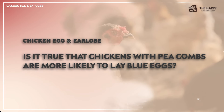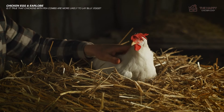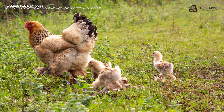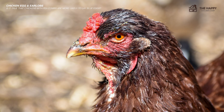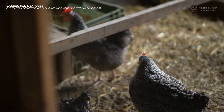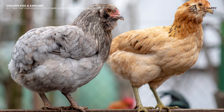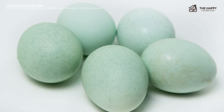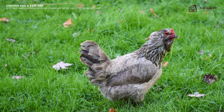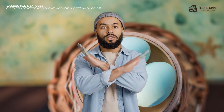Is it true that chickens with pea combs are more likely to lay blue eggs? The answer lies in chicken genes as well. The pea comb gene, which controls the comb shape on a chicken's head, is located very closely to the gene that produces blue eggs. As a result, when these genes are passed down to a chicken, they tend to stick together. When a chicken inherits the dominant pea comb gene, it also has a higher chance of inheriting the blue egg gene, because they are both dominant characteristics. So yes, chickens with pea combs are more likely to lay blue eggs, but they don't always go together.